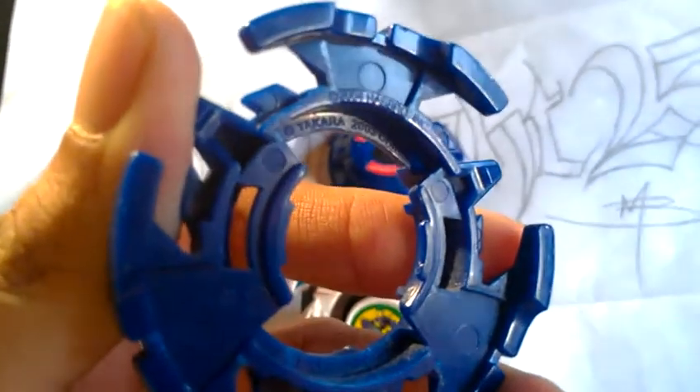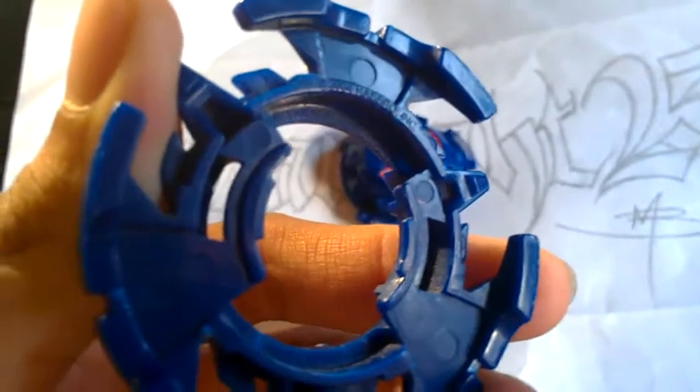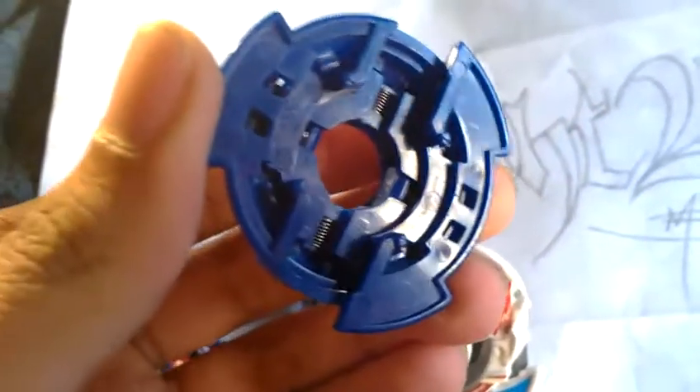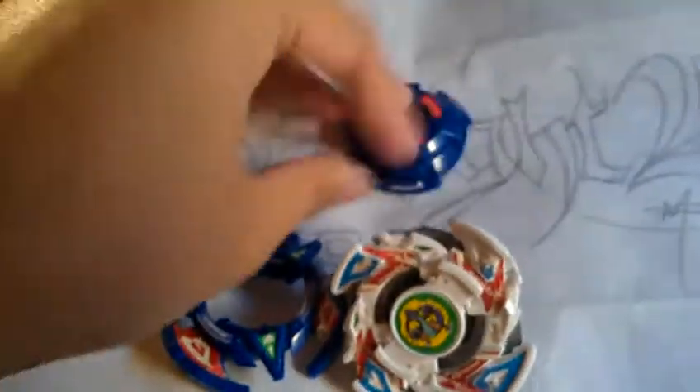Here's the Dranzer GT attack ring. To be sure, check those listings right there on WBO. Here's the official 2004 Hasbro Takata and Company — Hasbro — and of course this one is also Hasbro, B1, and it doesn't have the clips for the Indiegear clips.